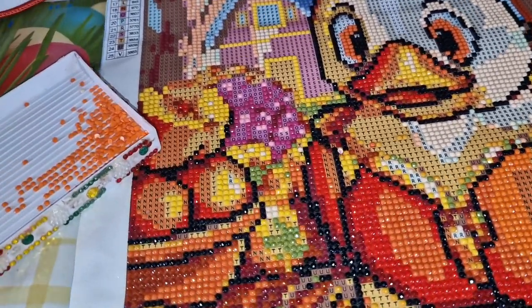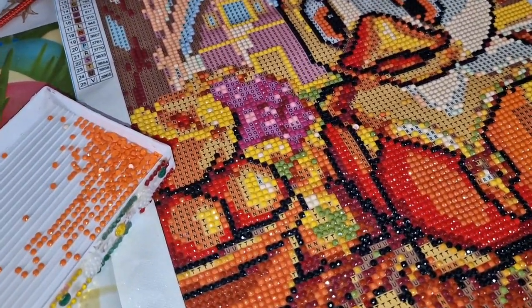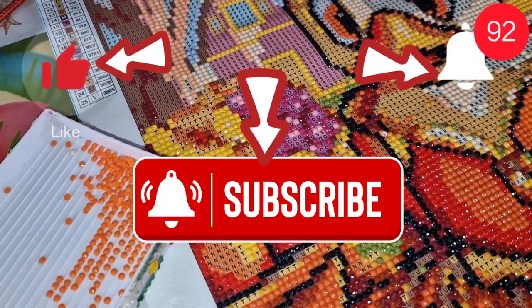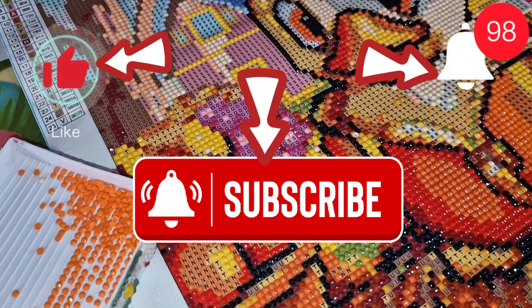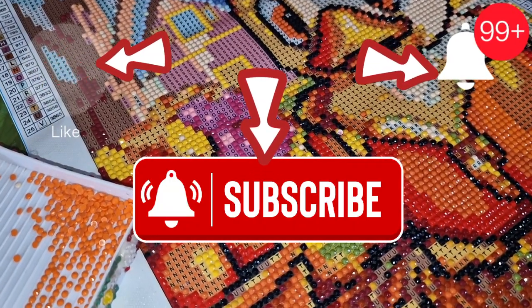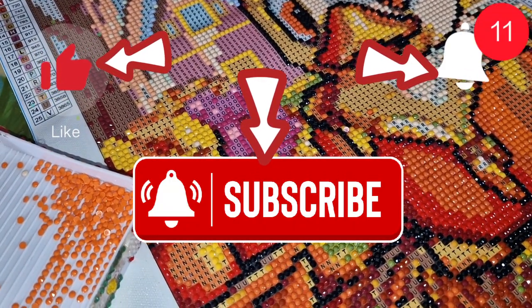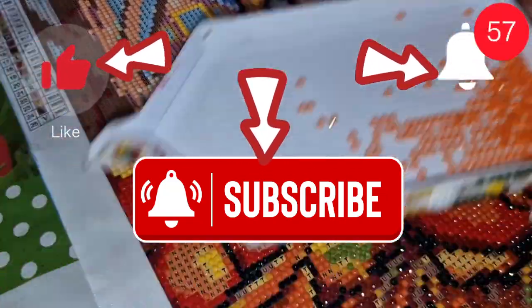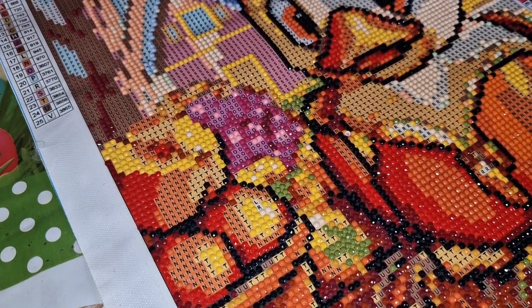First and foremost, before I start whipping and chatting, please consider liking, subscribing, sharing, commenting down below, follow me on TikTok and Instagram at Crazy Borgies Diamond Art, and hit that little notification bell and it will notify you of my future video uploads.